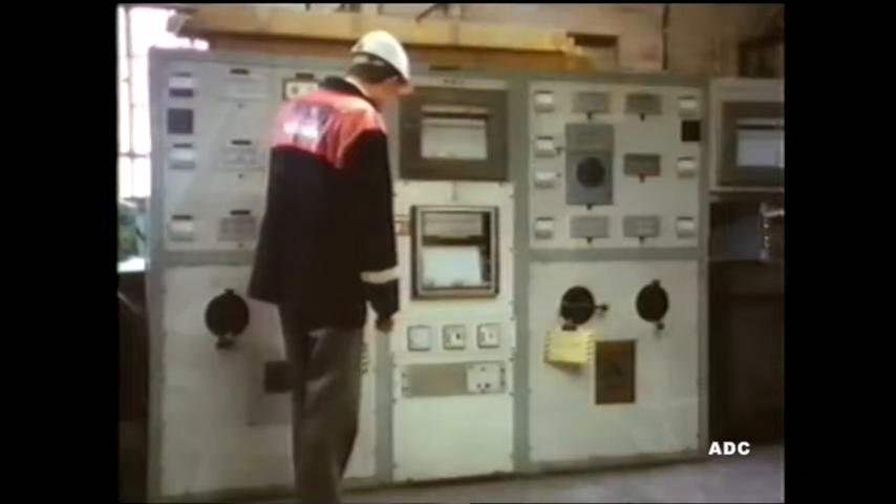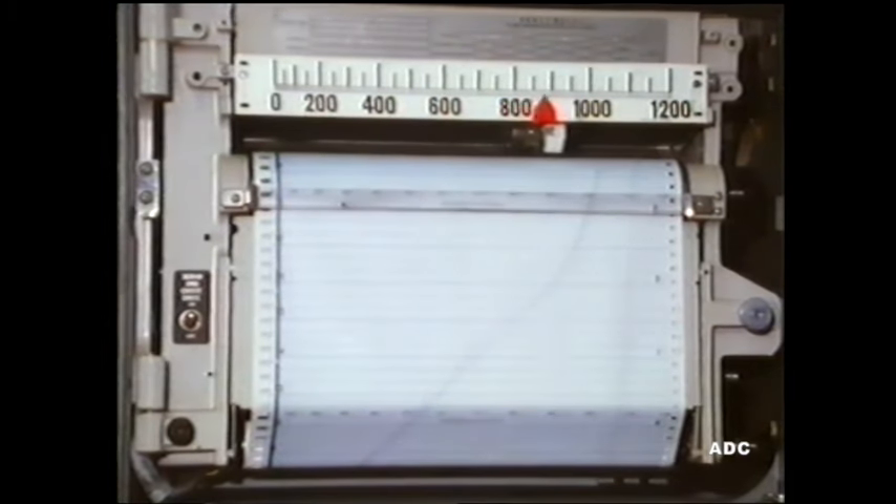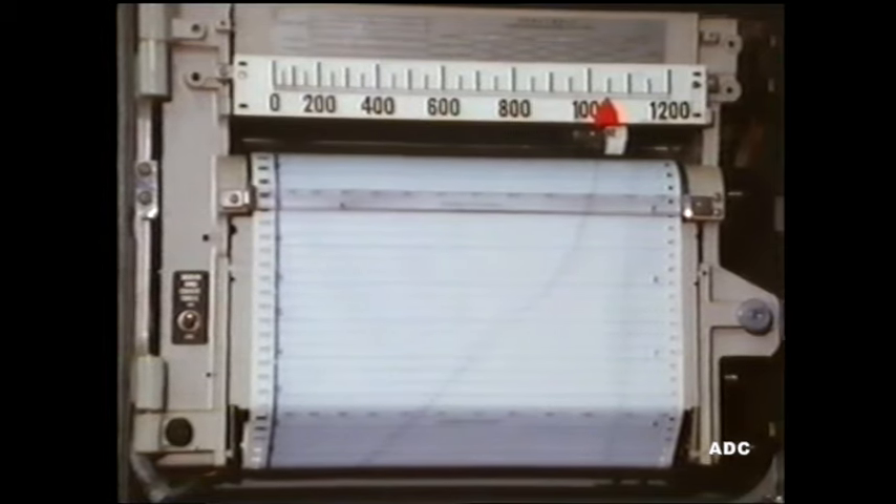The gases and tar vapours produced are burnt off. It's an experimental oven, and the temperatures and pressures built up inside can be monitored as the coal turns into coke. After 18 hours, with the temperature at 1050 degrees C, the coking process is complete and the oven can be opened up.